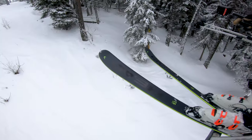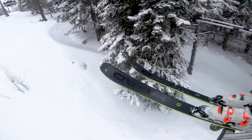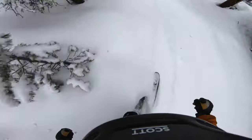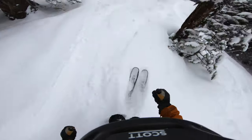The Head Core 93 Ti at 93 millimeters underfoot pretty much puts it in the sweet spot for an all-mountain ski. It's got a new construction this year which makes it lighter than before, but it's still a good, strong, dependable ski, especially for advanced to expert skiers looking for that one ski that can do it all. If you've skied the Head Core before and you like the experience, then this one's just like catching up with an old friend who's had a haircut.